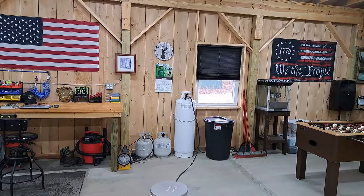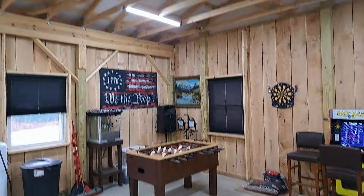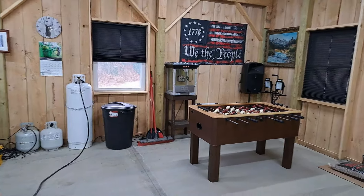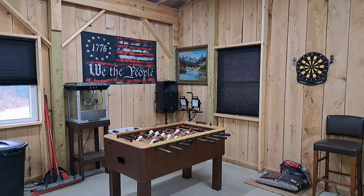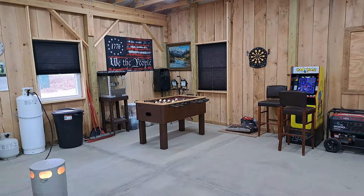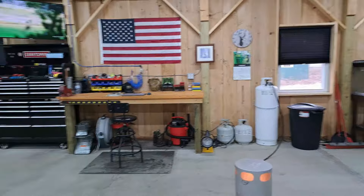We have actually entertained in here quite a bit — a bunch of get-togethers, birthday parties, just gatherings with friends. It's been wonderful to have this kind of place. I also made the ceilings 10 foot high; in my old garage they were about eight foot, and it just really opened it up in here. This section is kind of the man cave area. A lot of our friends have a lot of kids like us, so it's nice to have them run around in here if it's raining.